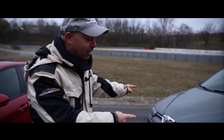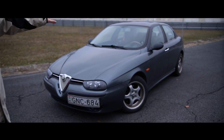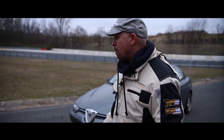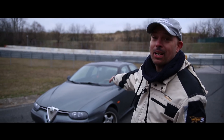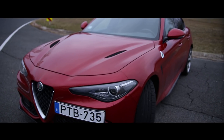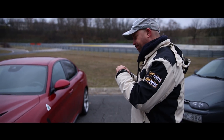Ez pedig a Gilberto autója, ennek az autónak az apukája. Bár igaz, a két autónak nagyon kevés köze van egymáshoz, mert ugye a 156-os Mignano első kerékhajtású volt, a Giulia már vadonatúj fejlesztésű, hátsó kerekes platformon ül. És ha már Quadrifoglióról beszélünk,